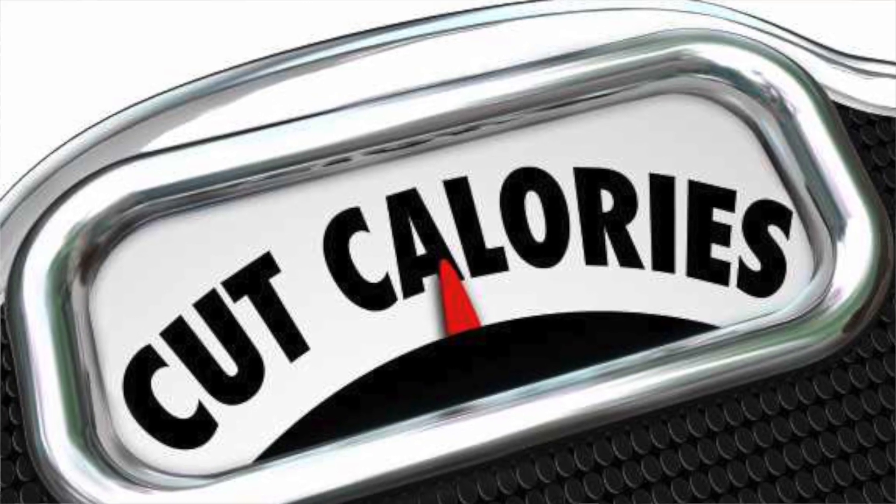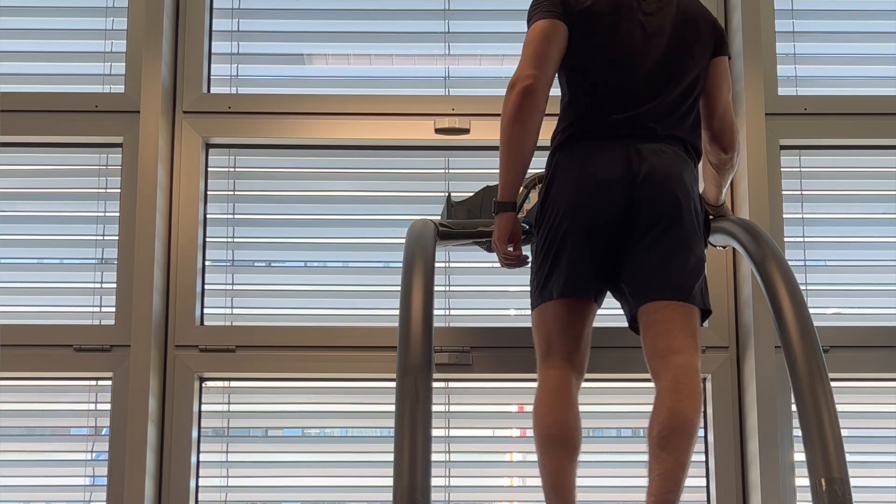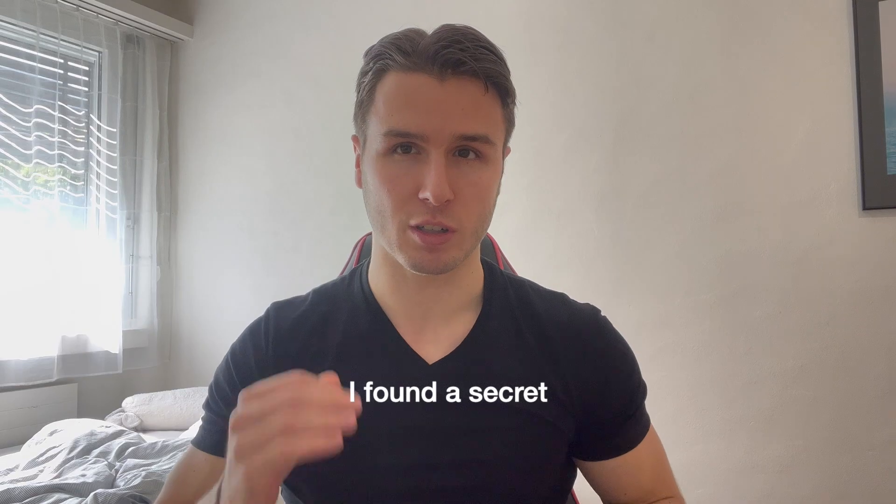I used to always think if I want to lose belly fat, I need to eat less calories or do more cardio. I'm someone who loves eating and isn't the biggest fan of cardio. That's why I started researching about other ways how I can lose belly fat, and I found a secret.